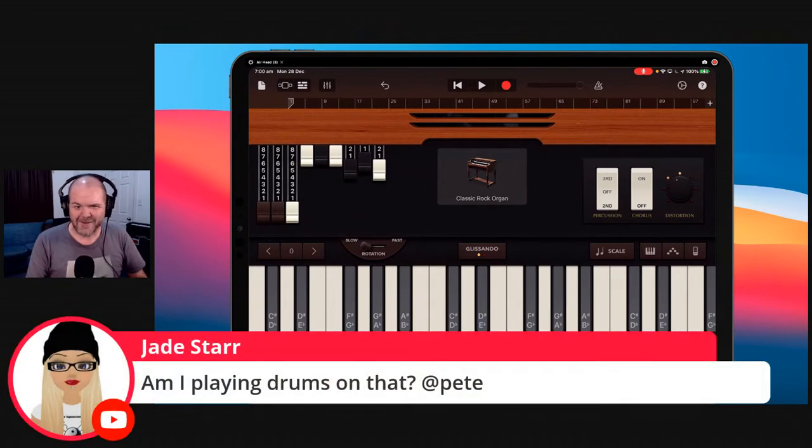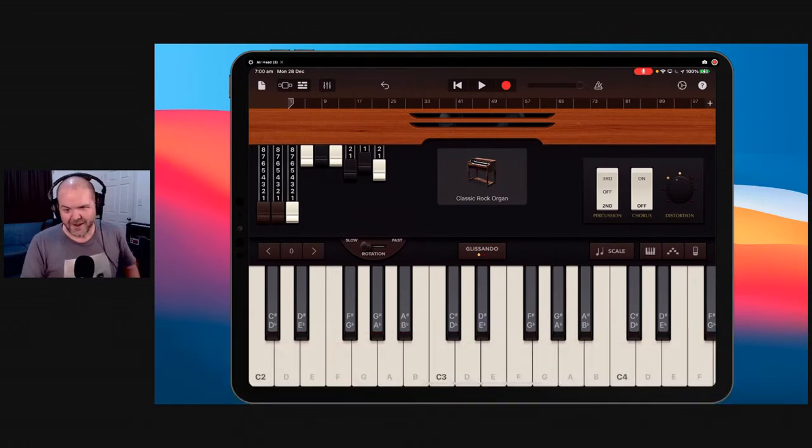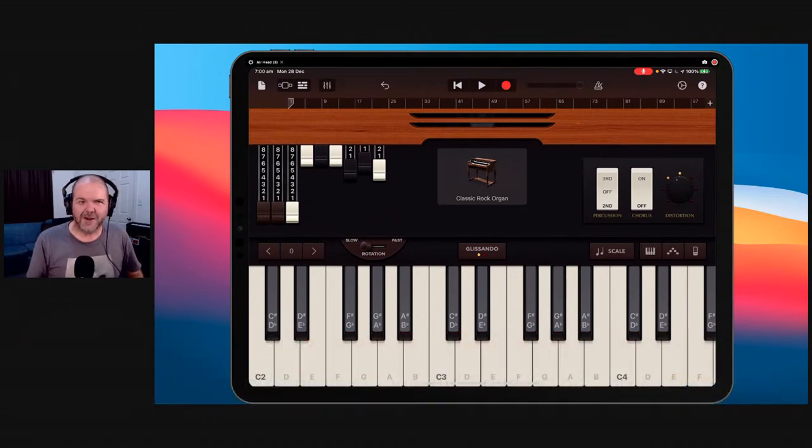It might be on the Alchemy synths. Let me know if you have more questions — throw them in the chat. Danny says watching Pete, Jade, and Doug has made him broke. I've got a top-10 paid apps of 2020 video coming out in two days. I did the free one first to get that out there — now I'm covering paid apps for people who want to go to the next level.